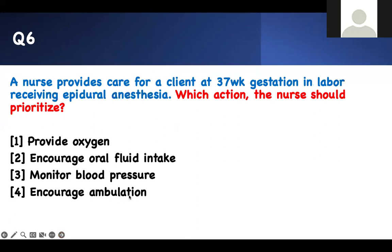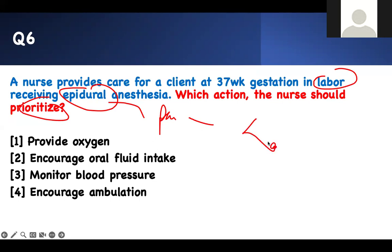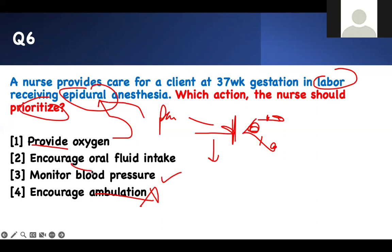Number 5 — which action should the nurse prioritize? A lady in labor is receiving epidural anesthesia. What does the epidural do? It's for pain management. What is its main problem? It paralyzes your legs — anything below the injection site causes pain relief but also numbness and weakness. You get urinary retention. The patient should not be walking — she'll fall. Oxygen has nothing to do with the epidural — that's a trap. The major problem with epidural is hypotension. Therefore, we need to monitor blood pressure.